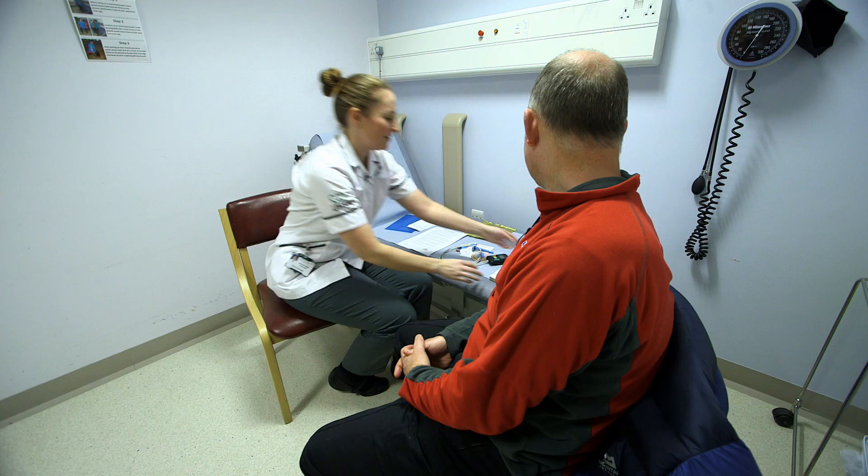My name is Michael Warren, I live in Macclesfield. I'm here today to have a monitor fitted to monitor my heart for 48 hours.